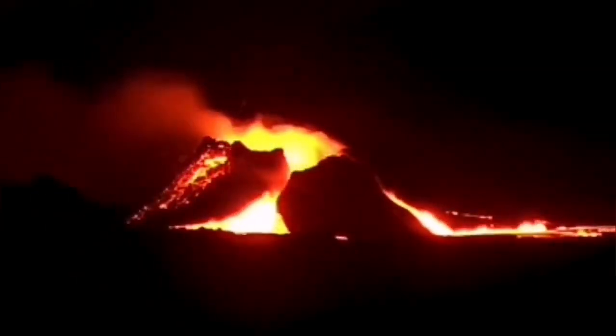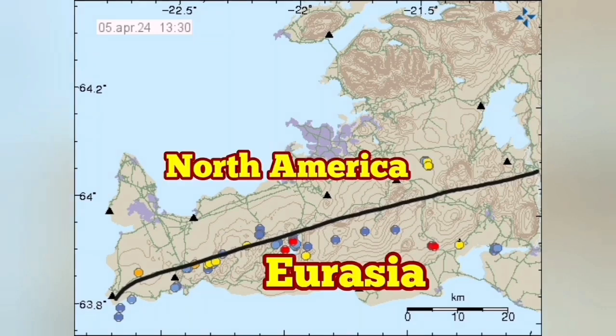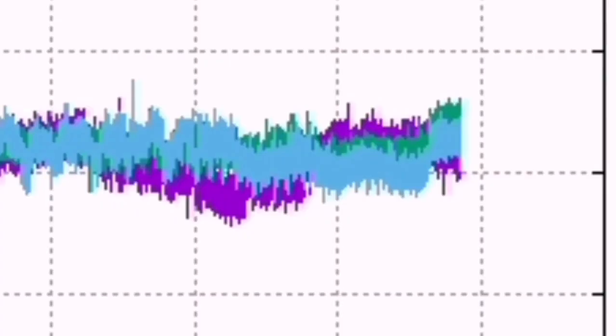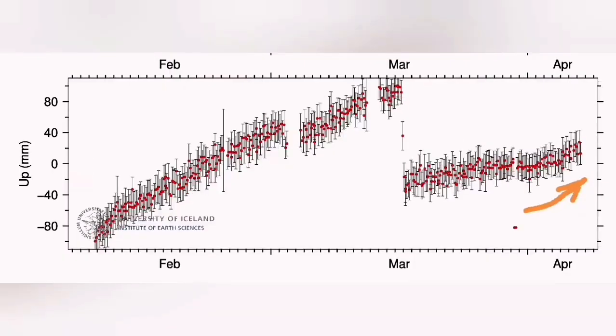Once again, at the Litla Hrútur volcano — this volcano, which I have named K-1 — is located at the boundary of the Eurasian plate and the North American plate. The line is defined by these earthquakes. The Eurasian plate: Grindavík is on it. The North American plate includes Svartsengi and the rest of the Reykjanes Peninsula. As you can see, there was an uptick in the amount of tremors and also in the uplift in Svartsengi.